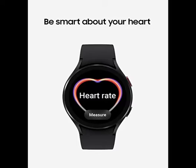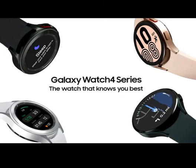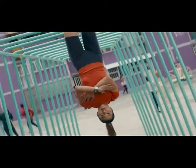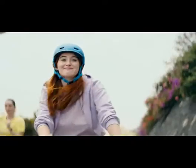Atrial fibrillation — a common form of irregular heart rhythm. Share personalized readings with your doctor using the Samsung Health Monitor app on your compatible Galaxy phone. Make Every Workout Count: get the most out of every exercise session with advanced workout tracking that recognizes six popular activities from running to swimming automatically in just three minutes.